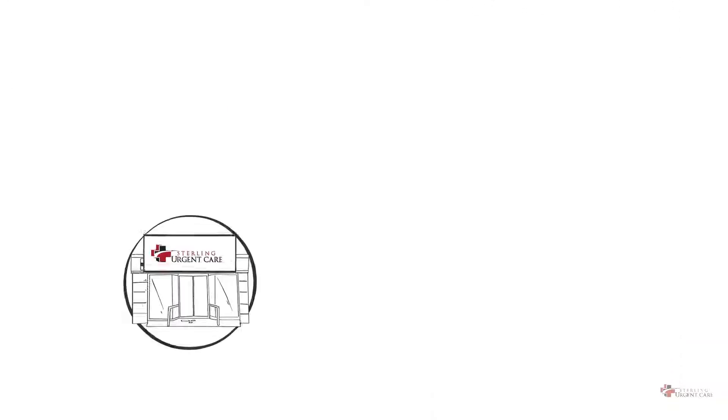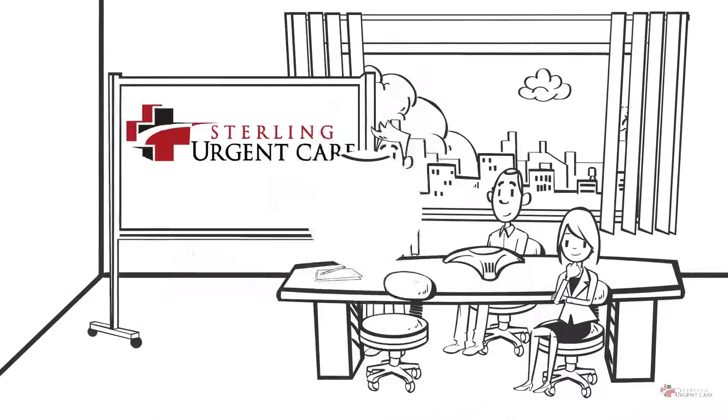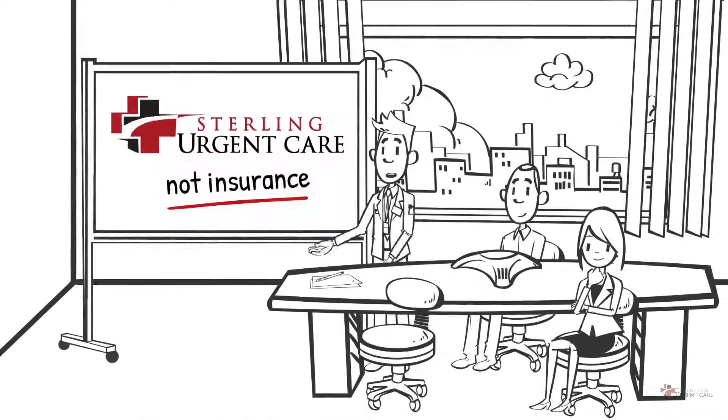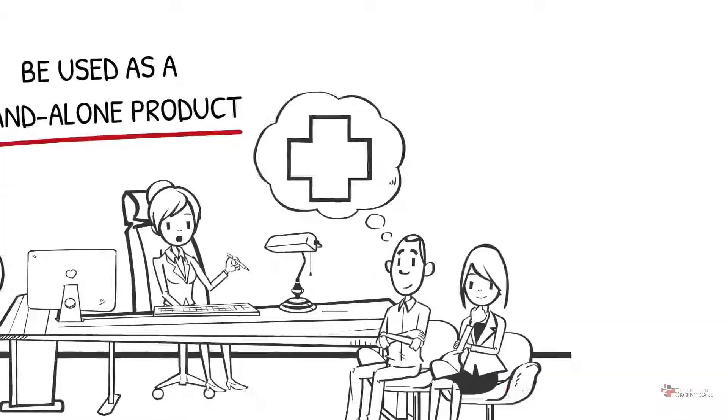It's a group of urgent care clinics across three states that anyone is welcome to use. Sterling Urgent Care is not insurance and can be used as a supplement to your existing health insurance or as a standalone product.